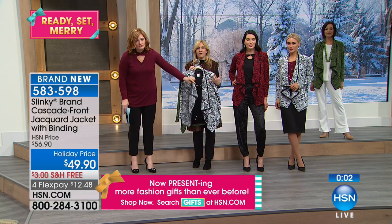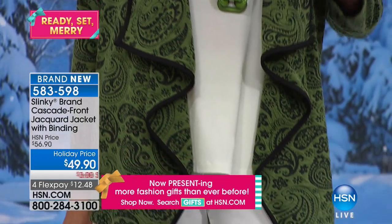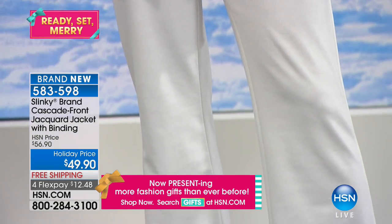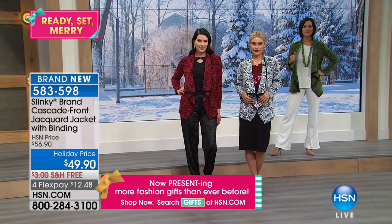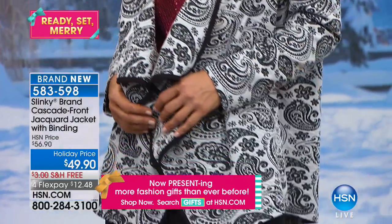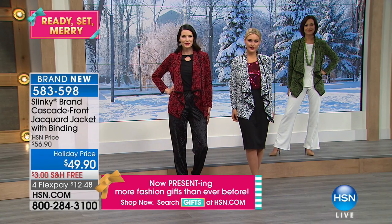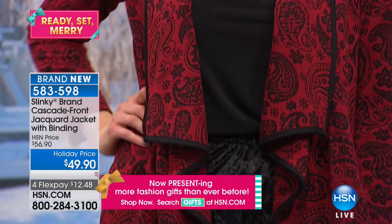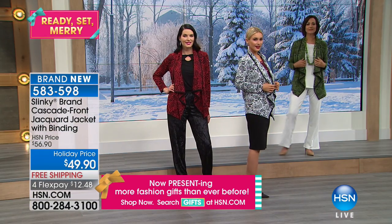I'm in love with that winter white with the black — so rich looking. You've got the olive with the black, the burgundy with the black. Don't forget to grab one of our sequin tanks to go underneath it for the holidays, or that cutout shoulder velvet embossed top. The item number is 583-598. The jacket comes in Merlot black, olive black, or winter white.